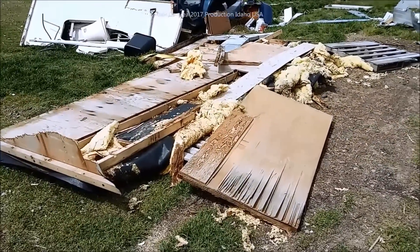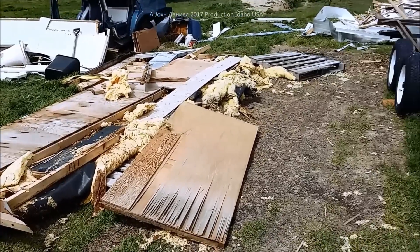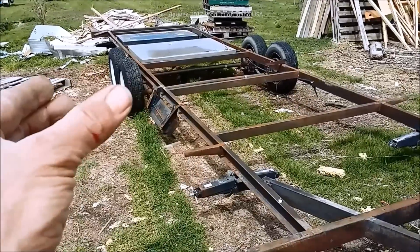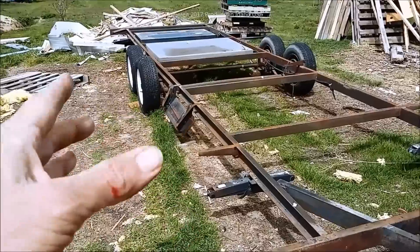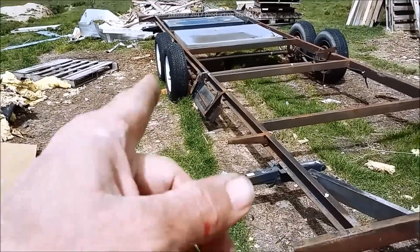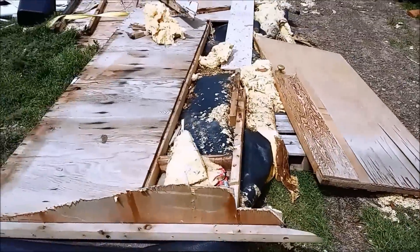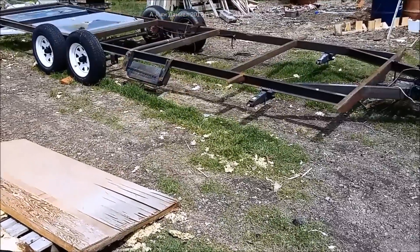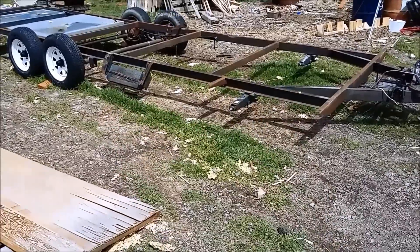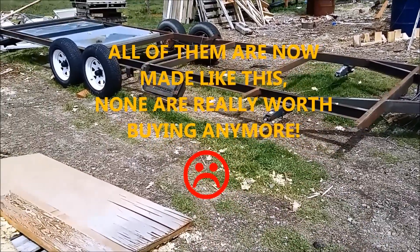Don't buy travel trailers unless you really, really check them out. If you're smart, pull the windows out and reseal everything before you drive or use one, because they will rot. That guy lost $3,000, fell through the floor, and it looked nice — the interior was actually beautiful. But it was garbage. Be good.